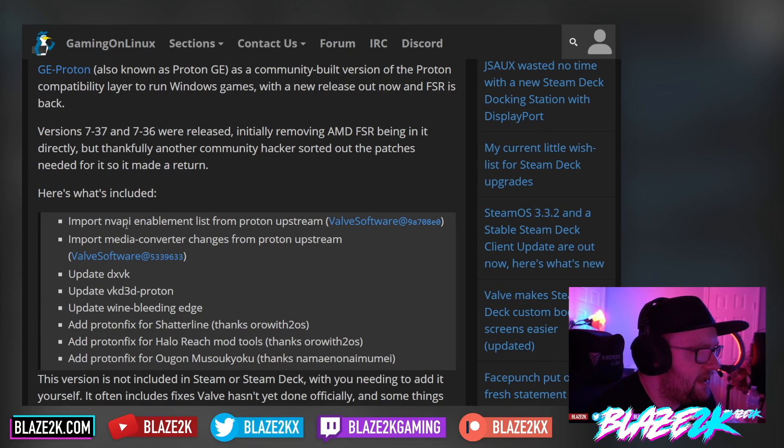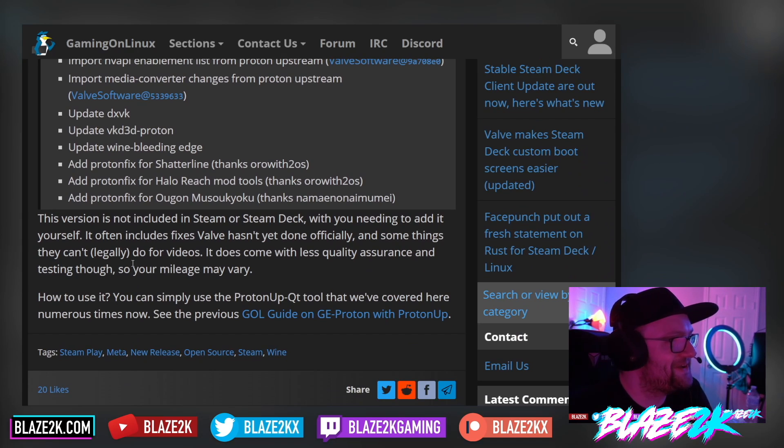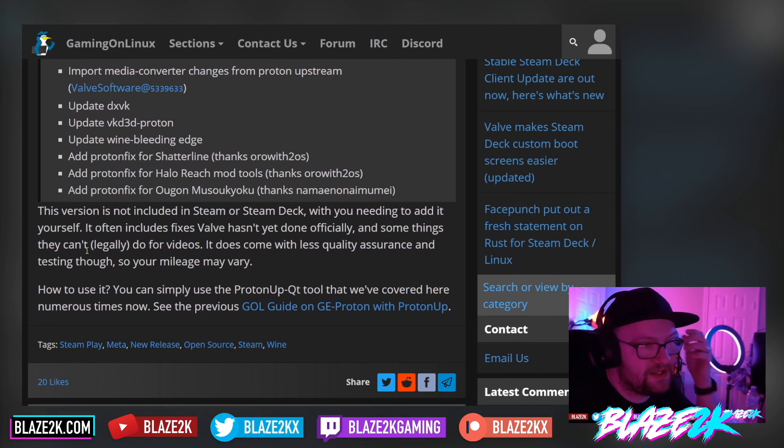Here's what's included: import NV API enablement list from Proton upstream, import media converter changes from Proton upstream, update DXVK, update VKD3D Proton, update Wine Bleeding Edge, add a Proton fix for Shatterline, add a Proton fix for Halo Reach and Halo Reach mod tools, and a Proton fix for a game I'm not able to pronounce — I'm Scottish after all. This version is not included in Steam or Steam Deck by default; you need to add it yourself, and it usually includes fixes that Valve hasn't yet done officially.